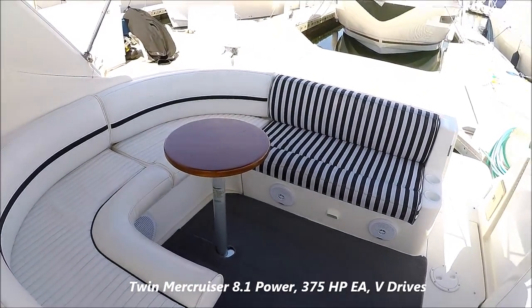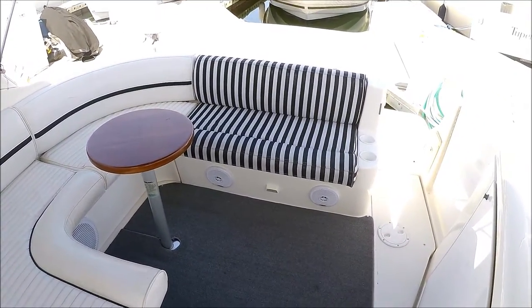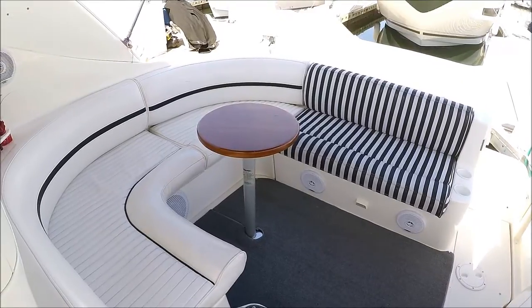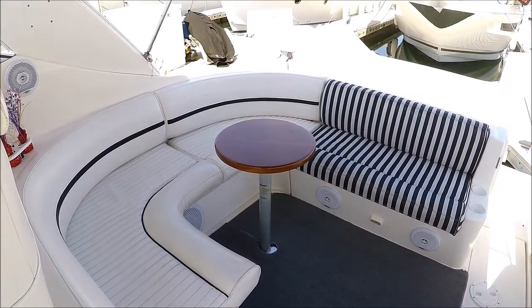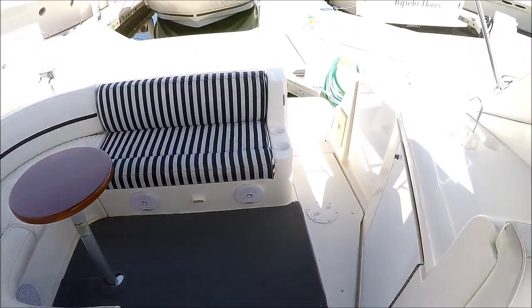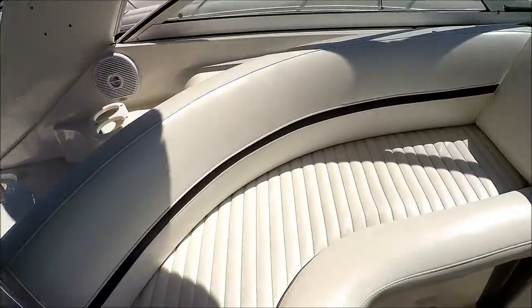Our U-shaped cockpit features storage, and we have a lounge pad that fills it in so you have a great big sun pad. We have a spacious cockpit in here with cockpit carpet.